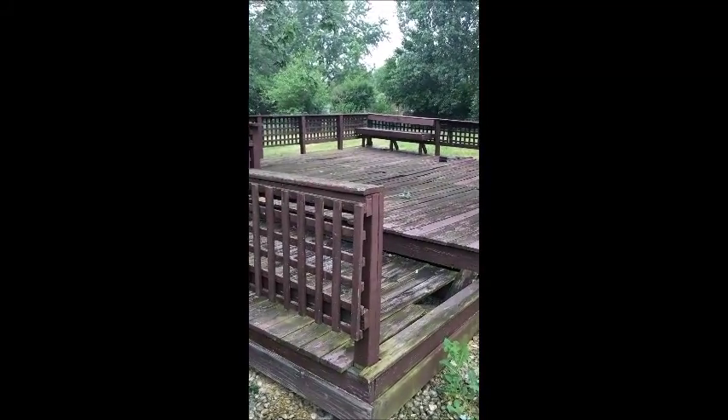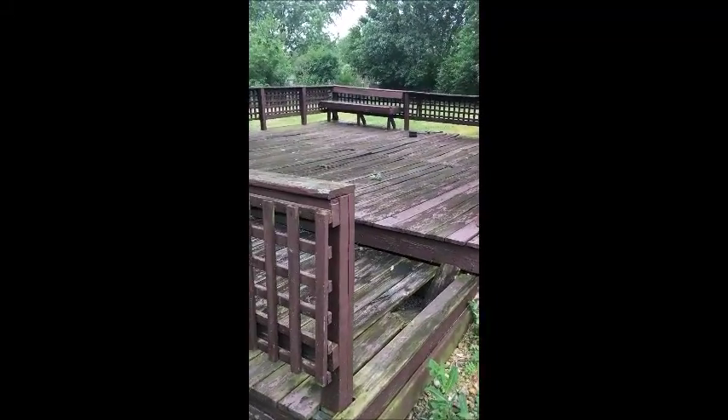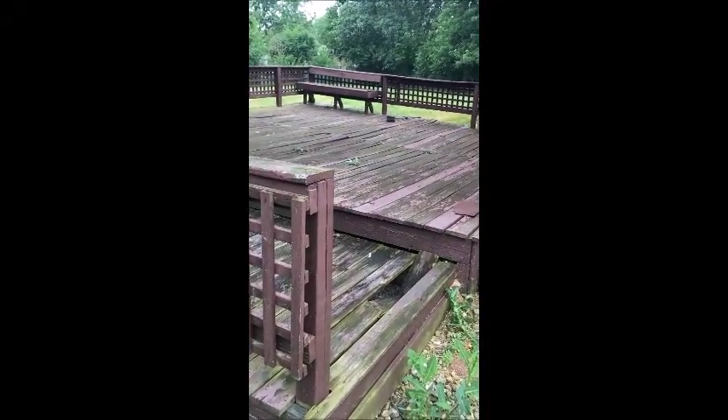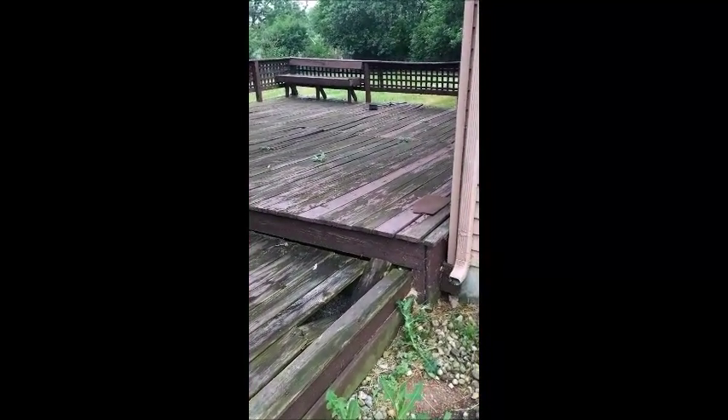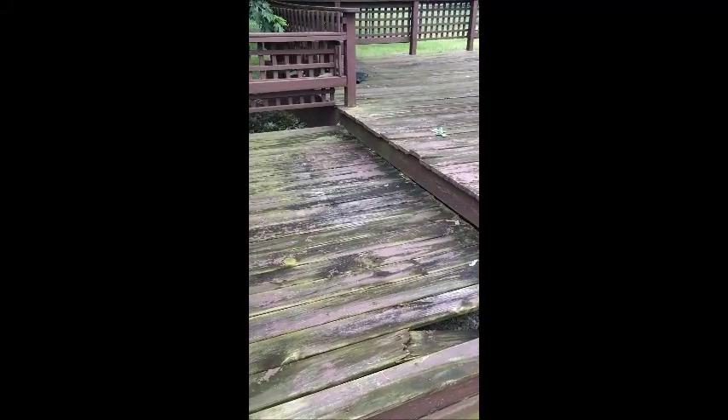I'm doing a home inspection in the south suburbs of Chicago and as I go through my exterior portion of the inspection I come upon the deck. It doesn't take a rocket scientist to see that this deck is pretty much in need of replacement. You can see there's a lot of moss growth,